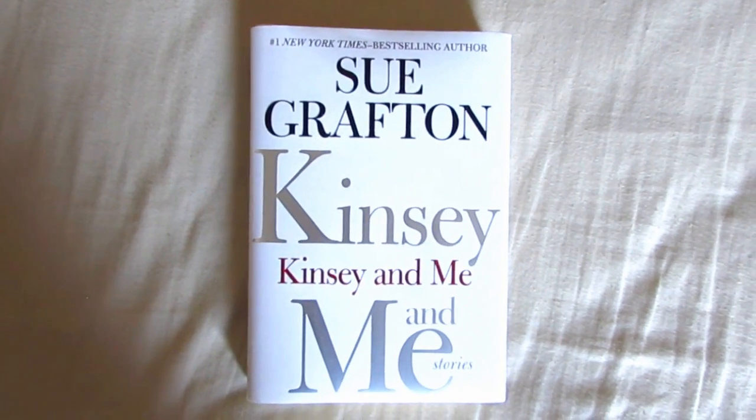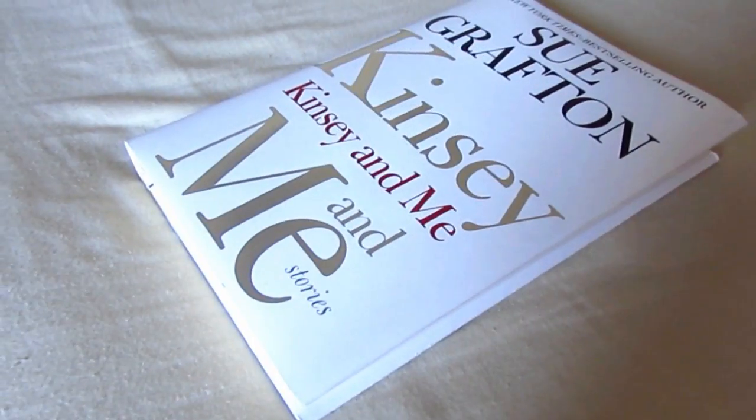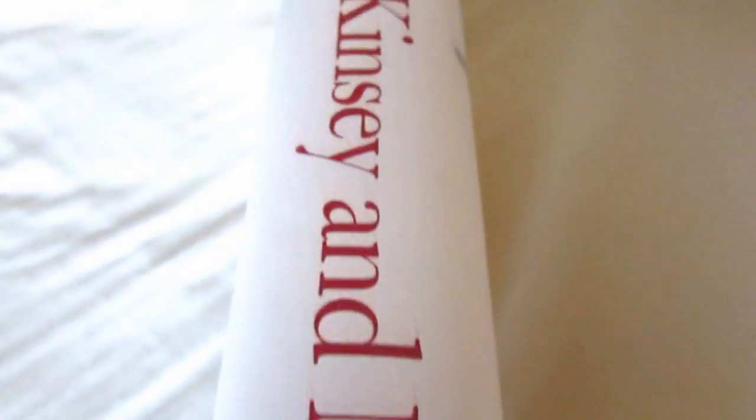Here is Kinsey and Me by Sue Grafton. I'm sure you guys have heard of the Kinsey Malhone Alphabet Mystery series by Sue Grafton. This is an anthology of short stories all about Kinsey, the detective in the series. I read the first book in that series called A is for Alibi and I loved it, and I've been trying to collect the rest of the books so I could read the series the rest of the way.